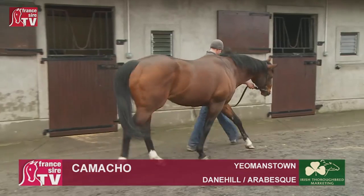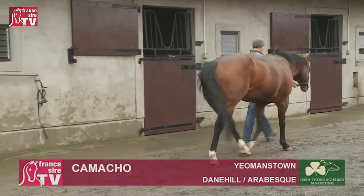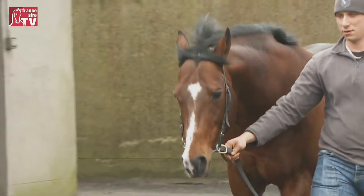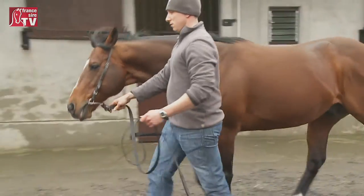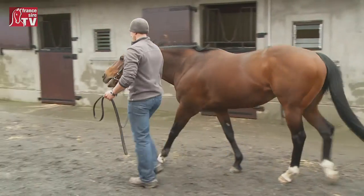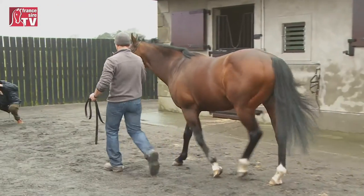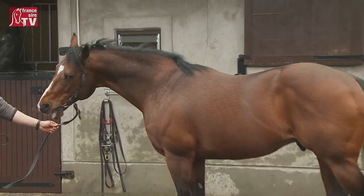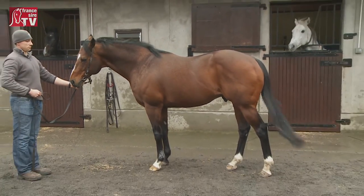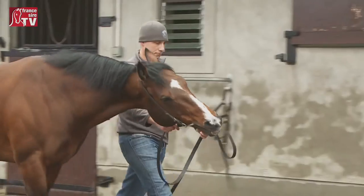There is also a horse we know quite well — Camacho, a real sprinter. He is completely different from the others but also a sprinter. Camacho is a really proven sire — he is by Danehill, who was one of the best stallions ever. When he gets a chance, he can really do something for your mare. He's put winners of black type into everything and is probably one of the best value proven stallions out there in Ireland. He only stands at seven and a half thousand, so there is very little risk for what you're getting.